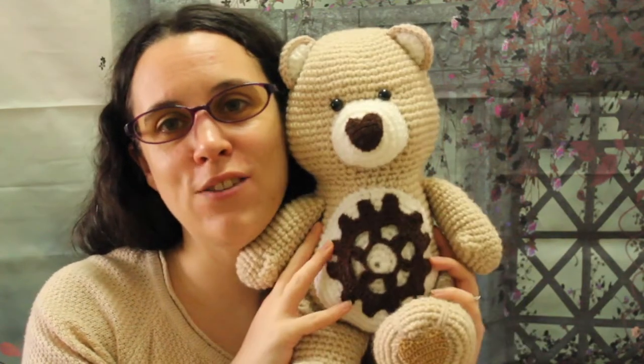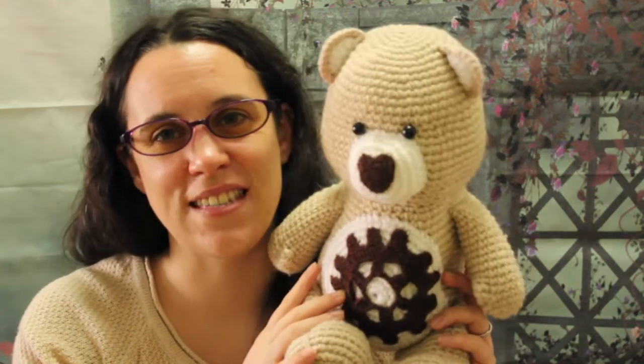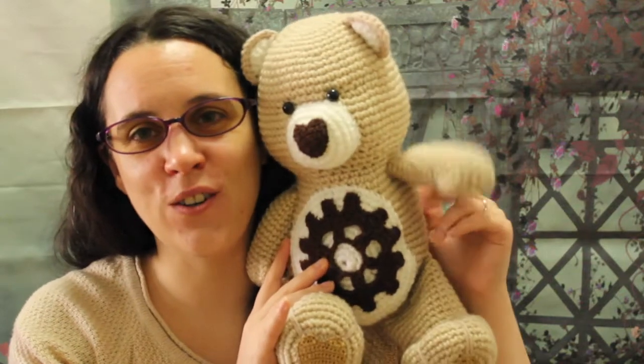Steampunk Bear was actually my own design. I designed this outfit to put on him and picked the color myself, so I'm kind of happy that he actually chose this bear. Anyway, I hope you enjoyed your shout out.